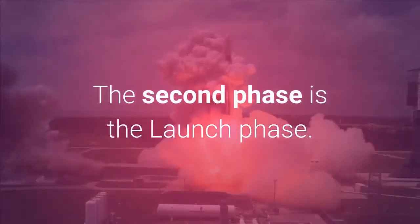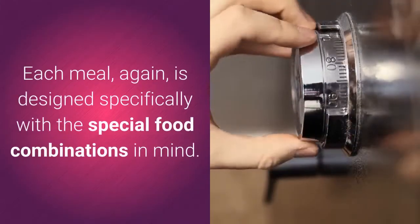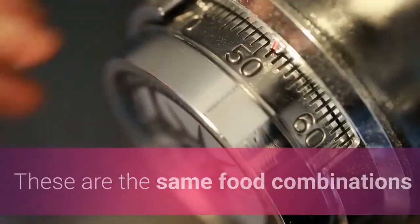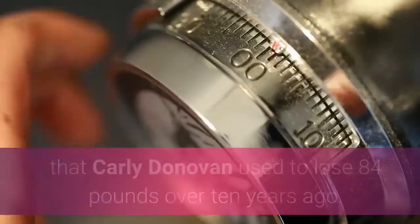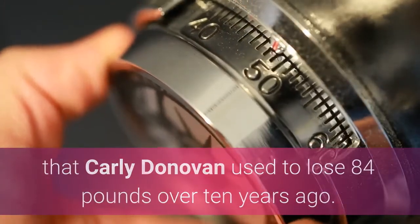The second phase is the Launch phase. During this phase, you'll enjoy four meals a day. Each meal is designed specifically with the special food combinations in mind — the same food combinations that Carly Donovan used to lose 84 pounds over 10 years ago.